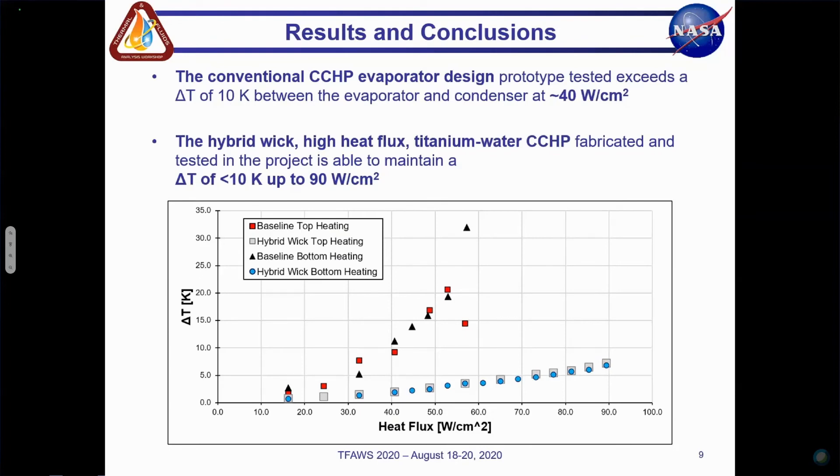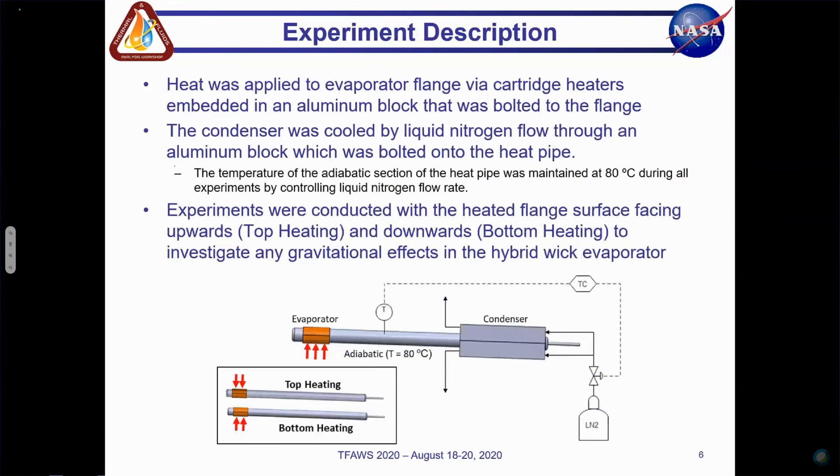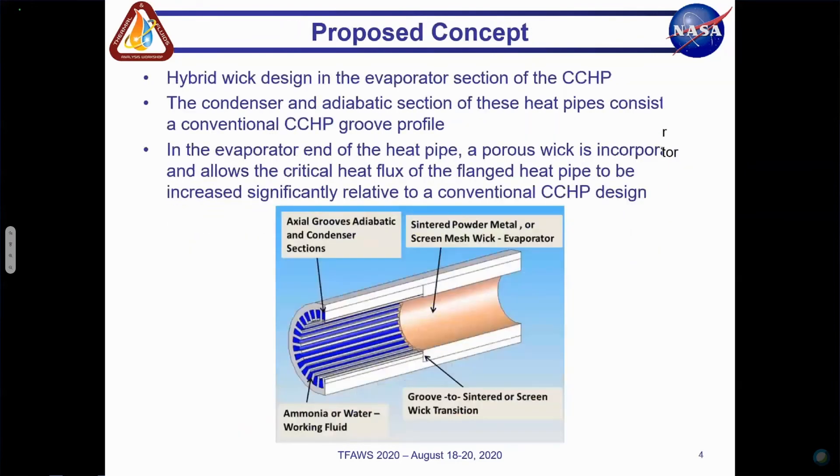Question: What makes the porous evaporator design more effective over the traditional grooved wick? I would say — without giving too much away — that allowing tangential communication between the grooves is the key benefit. It could also involve some increased surface area as well, given the geometry in the evaporator.